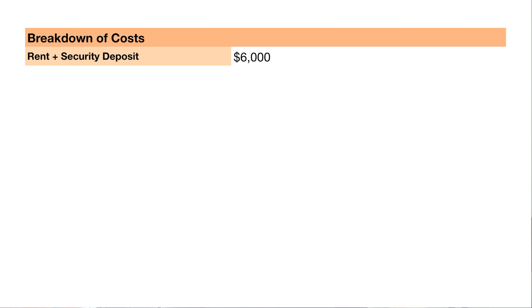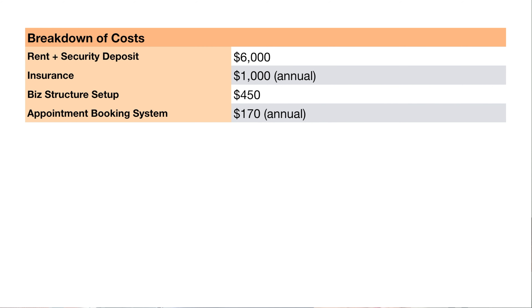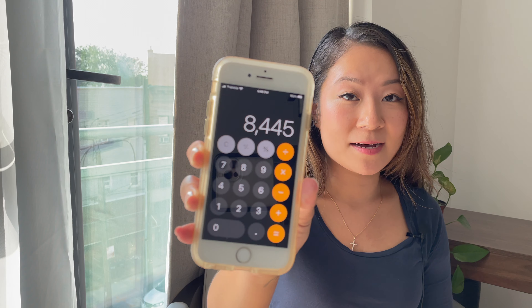To summarize the total costs: $6,000 for the rental space, $1,000 for annual insurance, $450 for business setup, $170 for the appointment calendar, $250 for the lighting kit, $100 for the bed, $45 for the stool, $250 for the sink and cabinet, $100 for the wallpaper, and $180 for the floor panels. The total comes out to about $8,500.